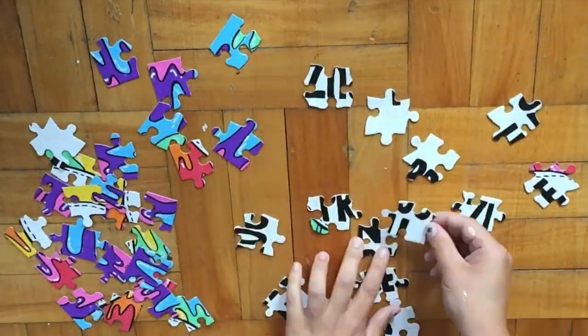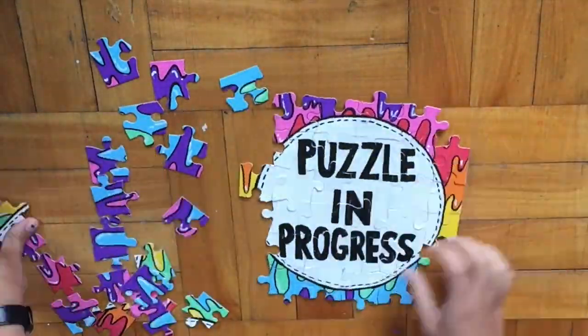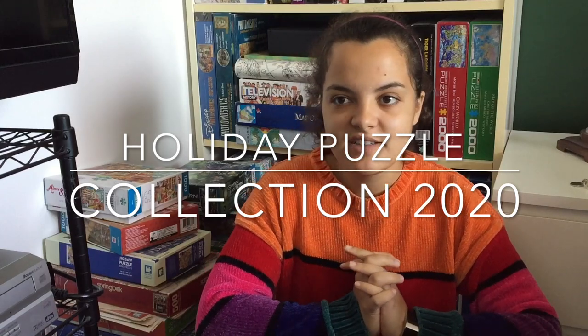Christmas puzzles start soon and I'm excited! For today's video we're going to be talking holiday puzzles. I'm going to show you all of the holiday puzzles that I have for 2020. If you wanted to see my collection of holiday puzzles from last year — because they are different than this year for the most part — feel free to check that out. I'll link that video up in the cards.